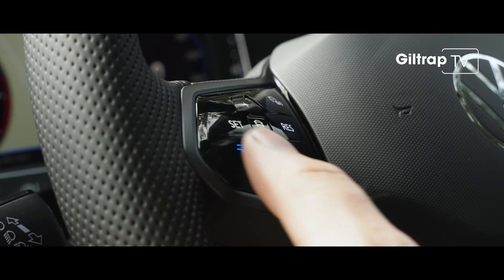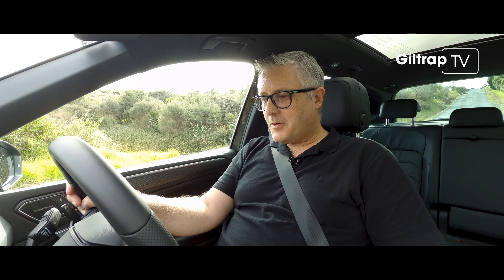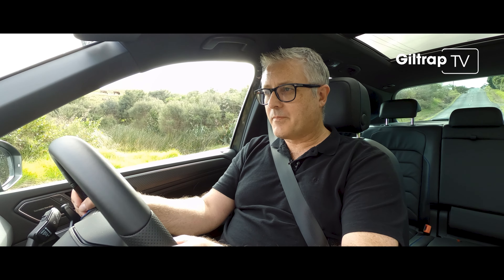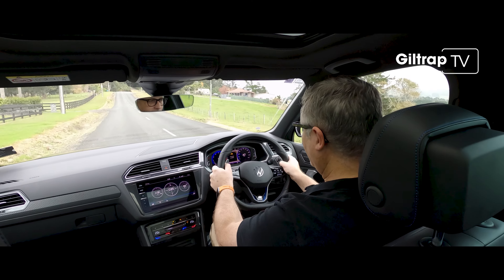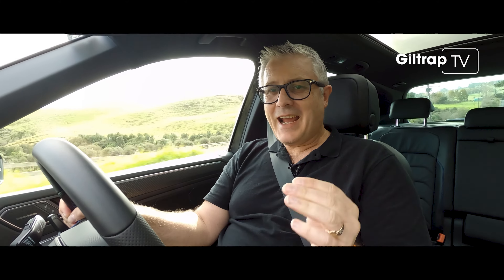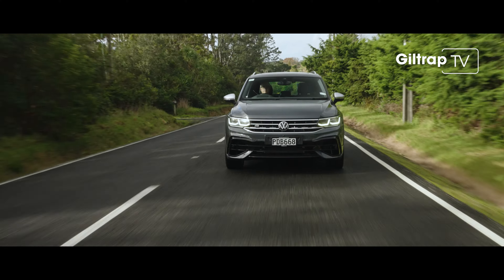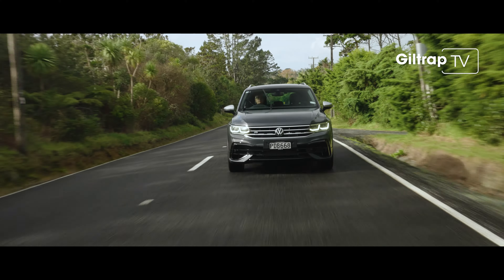Let's get back to the heart of the R — this blue button on the steering wheel. Push that, then turn off your stability and traction control, and you effectively get launch control. And that's 0 to 100 in 5.1 seconds — that's the official number, though I've seen tests where it's gone even faster.